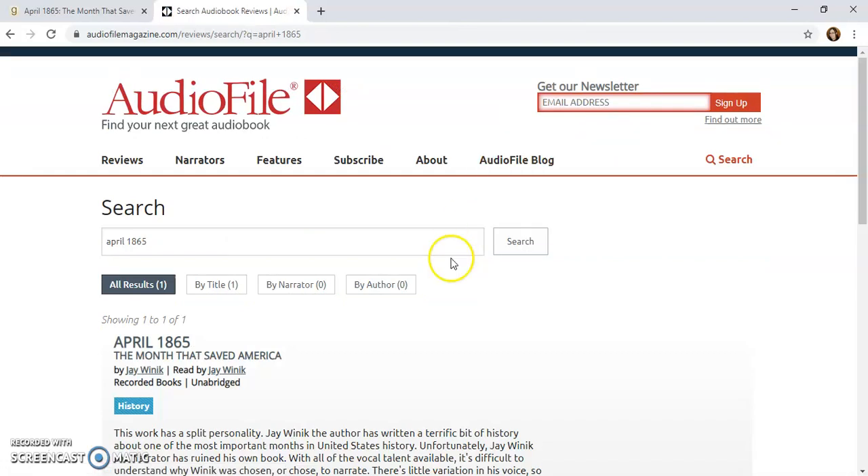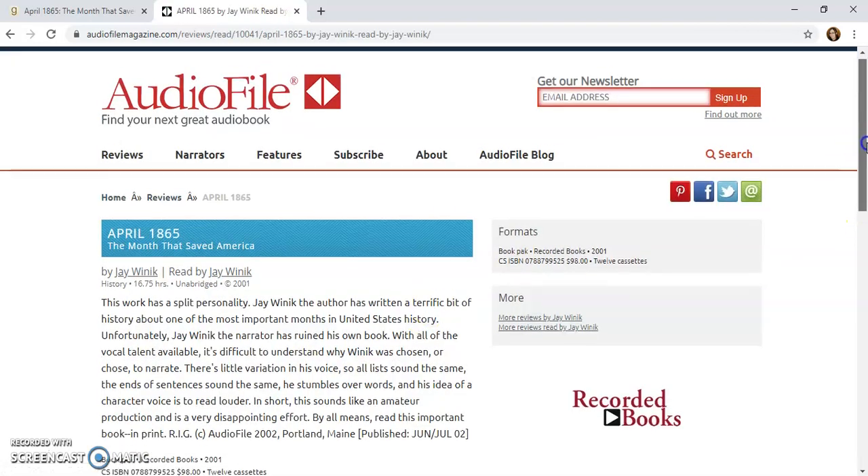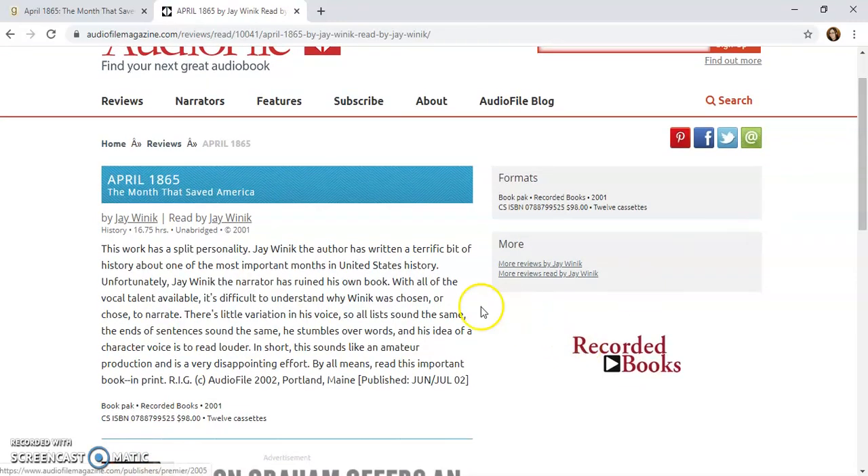Searching 'April 1865' — this one is read by the author. Here is the review. This one is also kind of rough; it says the narrator has ruined his own book. Once again, it seems the audiobook is not of the greatest quality, so it may not be the best purchase.